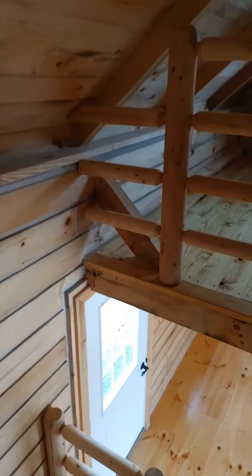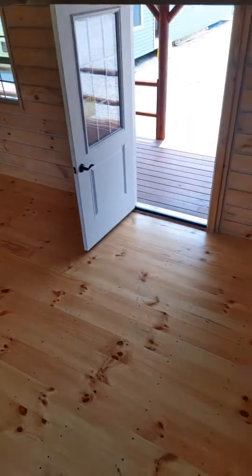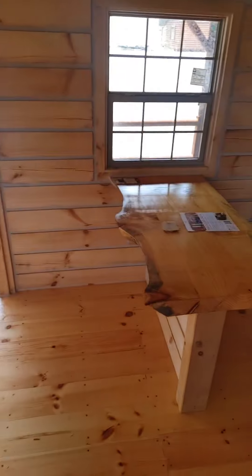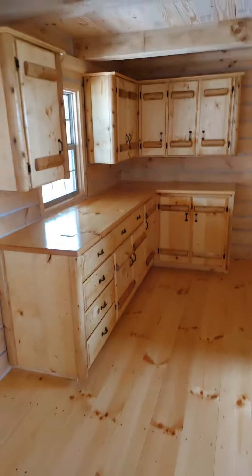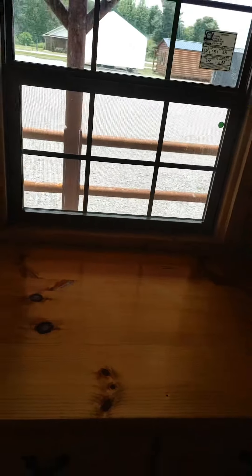All right, back downstairs we go. Like I said, you got your dining room area here, handcrafted kitchen cabinets. You got your spot there for your standard refrigerator, and your spot here for your double or single sink — just let us know what you want to put over there.